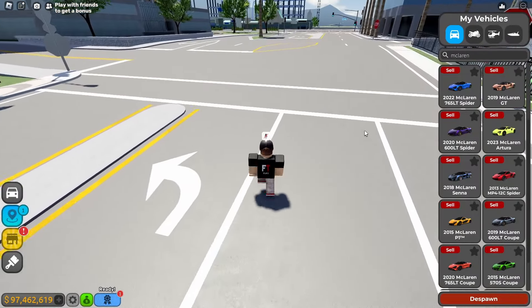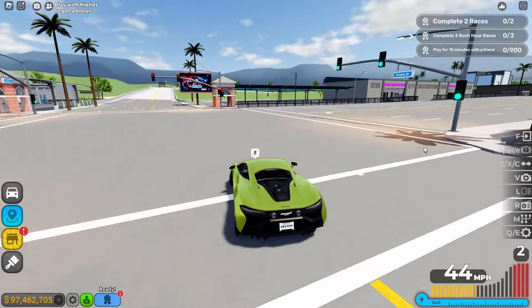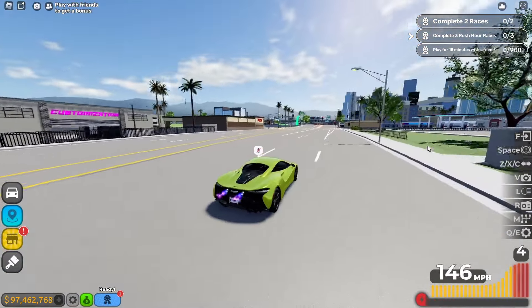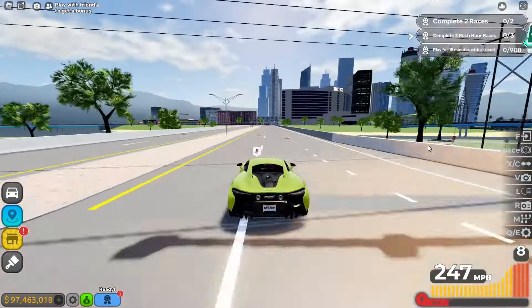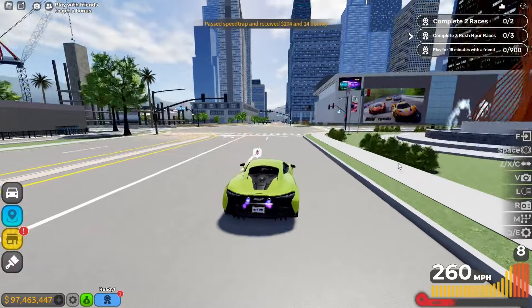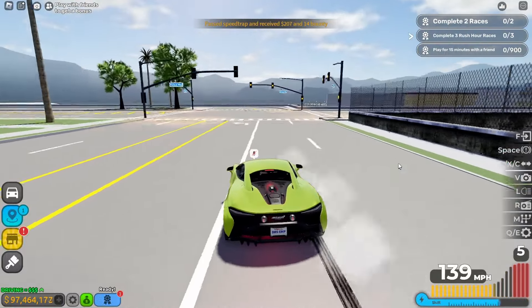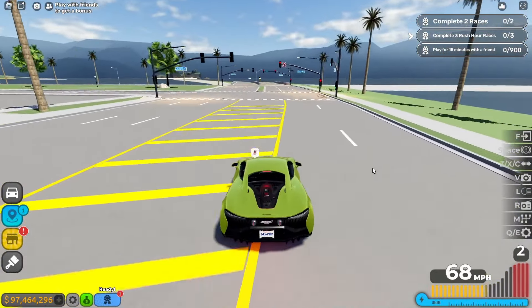The next one is the 2023 McLaren Artura. The acceleration is already off the line. Three, two, one — boom. Wow, the acceleration is great. The max top speed is 274 miles per hour. Braking and turning — three, two, one — brake and turn. The braking is good and the handling is good. Not bad.